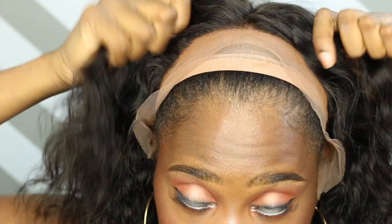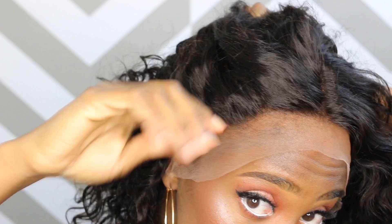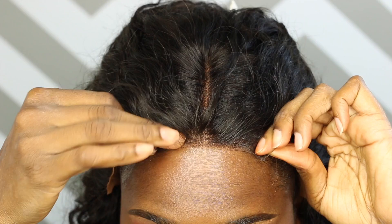Alright you guys, you guys know the deal. I'm going to go ahead and put it on with the lace just to show you guys how she lays down. I love the pre-plucked hairline — I think it could be plucked a little bit more, which I would have to do on my own. But I think it looks pretty decent so far. So I went ahead and cut the lace, and as you can see, I did add my foundation to the lace just to make it look a little bit more natural. And I did add my Gots to Be glue and my freeze spray to secure the unit.